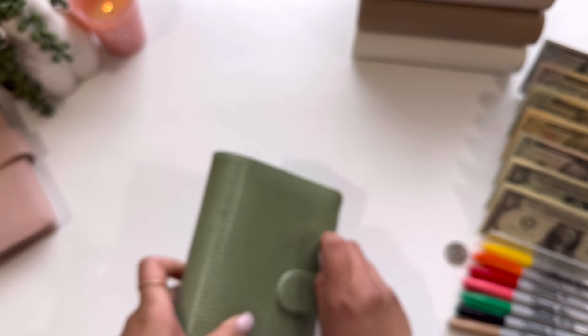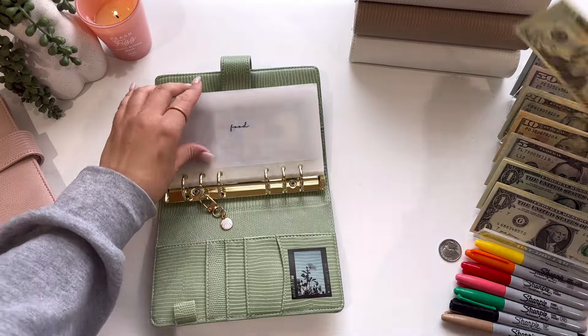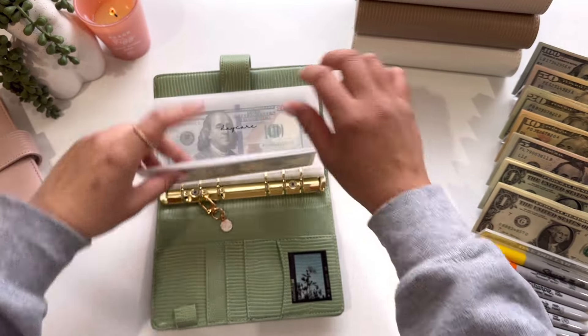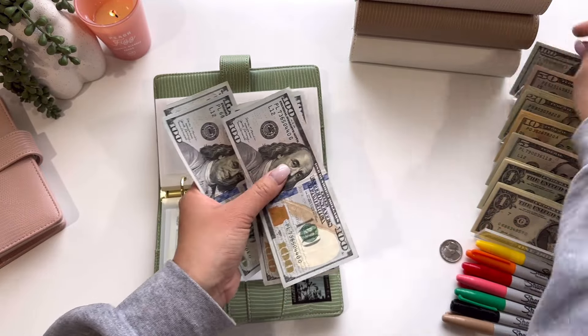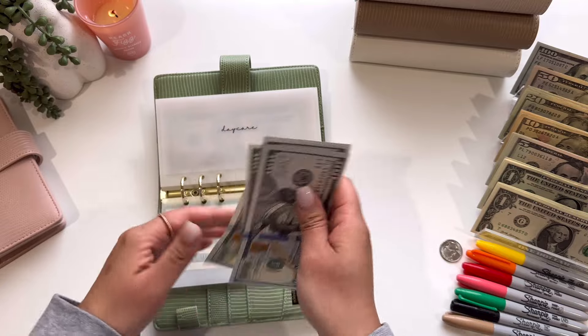I'm going to jump into my green binder. Starting out with food, this is going to be getting $20. So I'm just going to pick up a $20 bill — that is all that it has. Next is daycare and daycare is going to get $300. So $1, $2, $3 hundred. So now daycare has $100, $200, $300, $400, and $500.